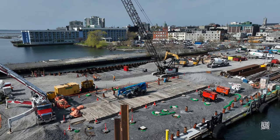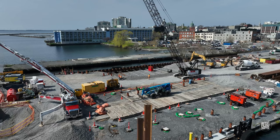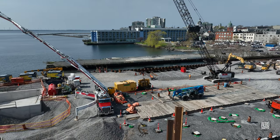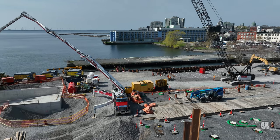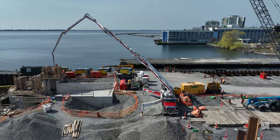We'll finish here today by taking a look down the whole dock, noting the foundation area on the south side, the pumper and the ramp, and then finally the finger dock where the pile driving will continue, presumably for some time.